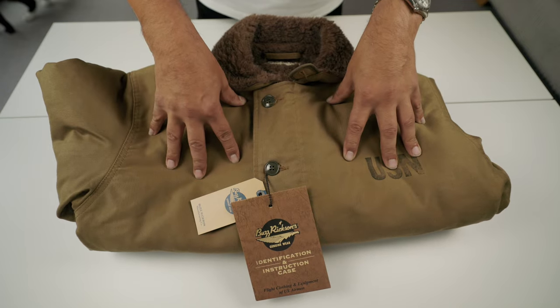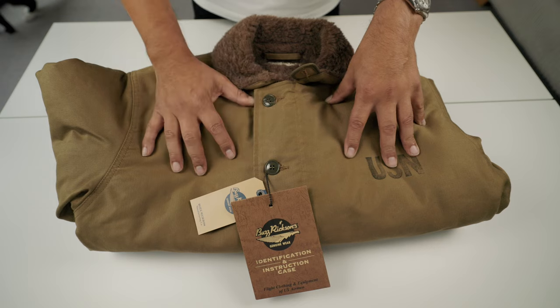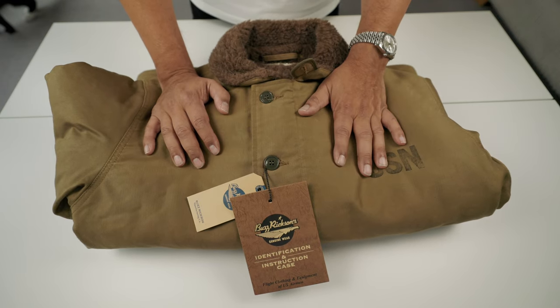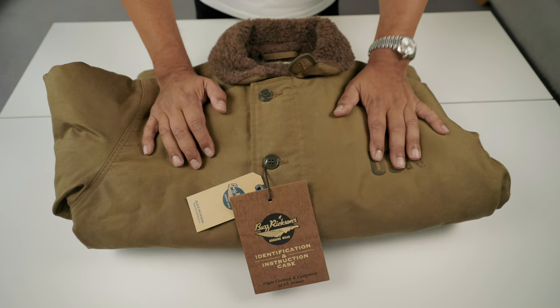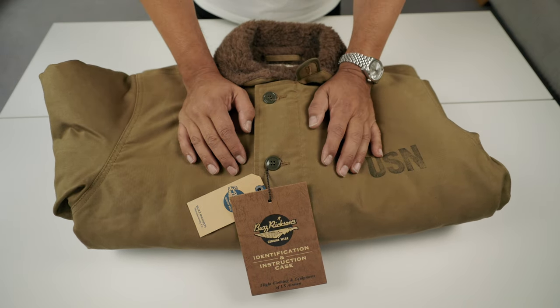This is the N1 DC jacket that belongs to the cold weather system, where it's formed by an N1 overall and N1 hat. This is the jacket — the widely used and well-known jacket.